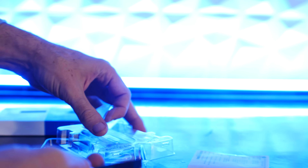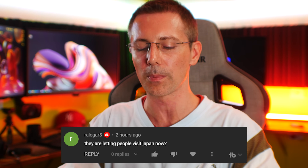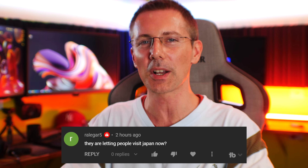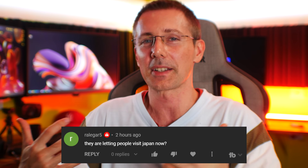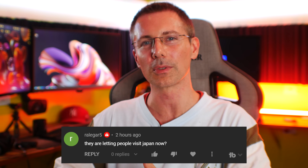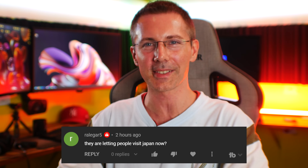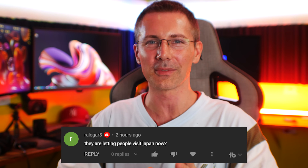Love reading those thoughts and opinions. A question of the day comes from RailGar5, who asks: are they letting people visit Japan now? To answer directly, they aren't letting tourists in, and I'm not going there for tourism — I'm actually going there to see my son, and that's how I was able to obtain a visa. Hope that answers the question — I'll catch you guys in the next video very soon. Peace out for now.